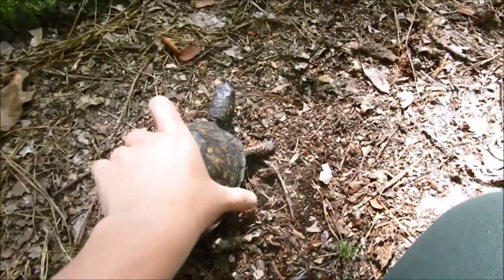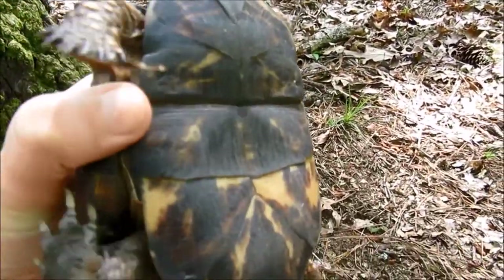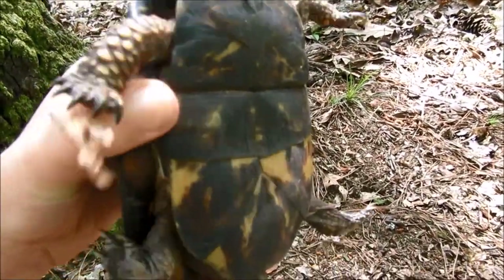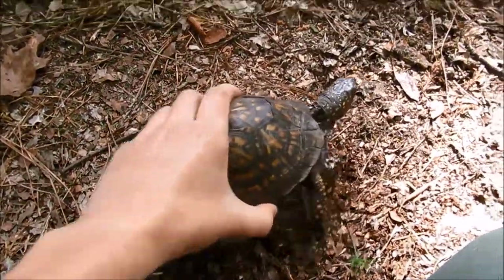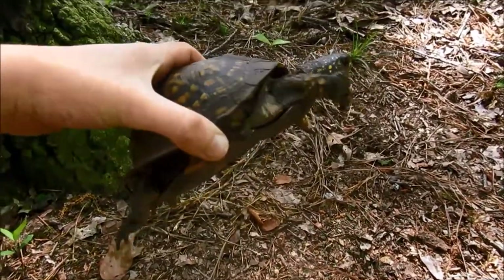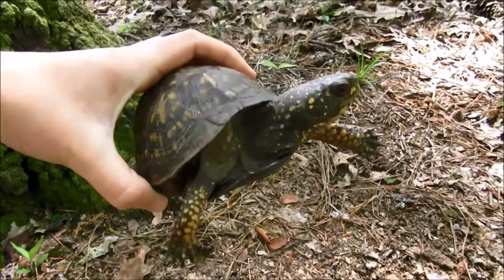I also want to show you on the plastron there's this hinge right here, which is why eastern box turtles get their name. It allows them to close up like a box. That little hinge — when they pull in their legs and their head — they use that hinge and some muscles to pull it up and close it just like a mailbox.